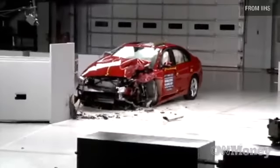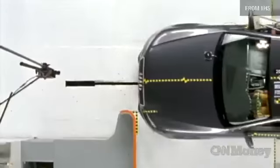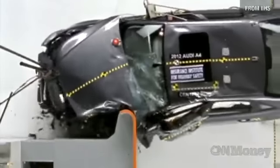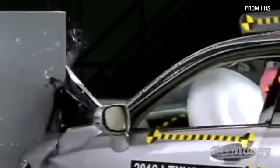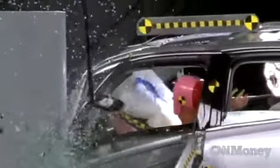The Insurance Institute for Highway Safety is adding another crash test to the battery of safety checks it makes on vehicles, targeting a certain kind of crash. We call it a small overlap crash because it looks at what happens when just the front corner of the vehicle hits another vehicle, tree, or object.